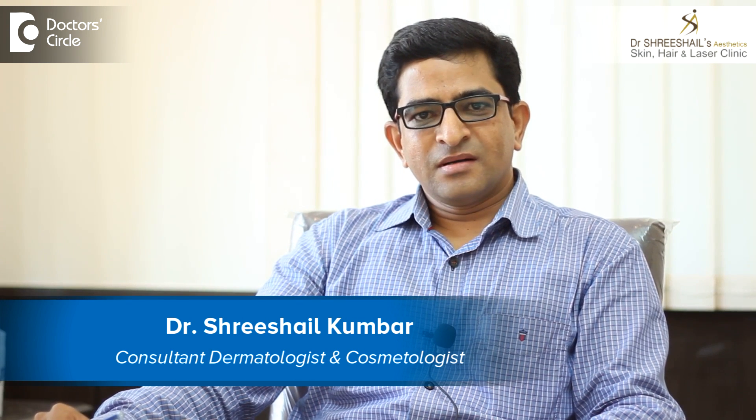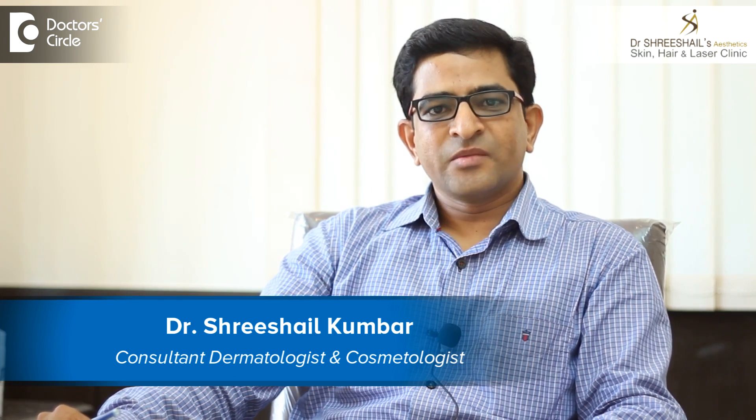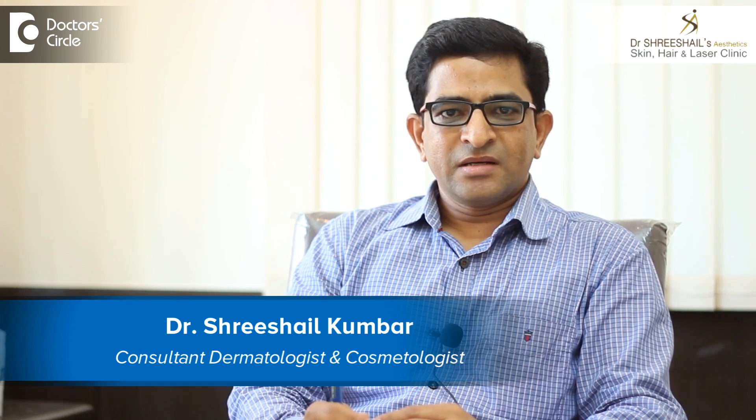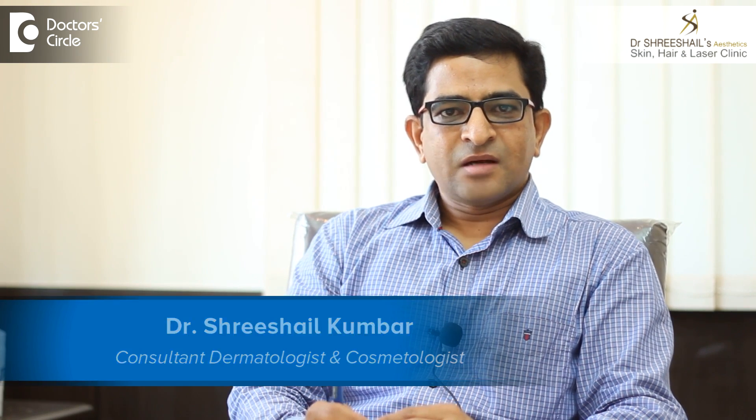Hello, I am Dr. Srisheel Kumbar. I am a dermatologist and practicing cosmetic dermatology since the last 10 years. I am having my clinic in the Outer Ring Road, Marathalli area, in the RJ Gardens, above Domino's.